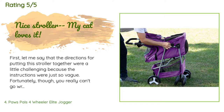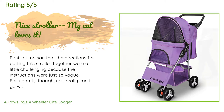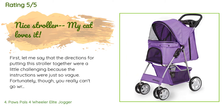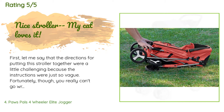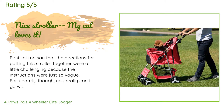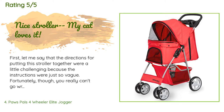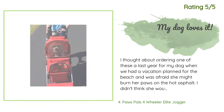A customer said: The directions for putting this stroller together were a little challenging because the instructions were vague. Fortunately, you really can't go wrong — anything you put together incorrectly can be undone and redone. I put the wheels on backwards before figuring it out. You really only have to put the wheels on, and I had it done in 45 minutes. I left the stroller where my cat could see it and play around it for about a week before putting him in.